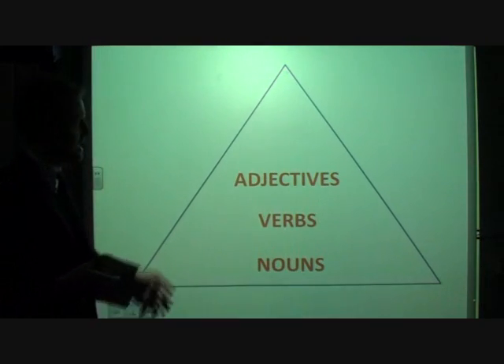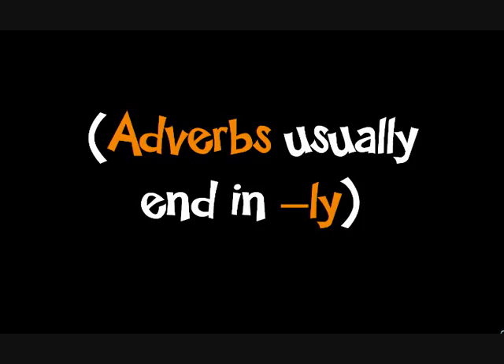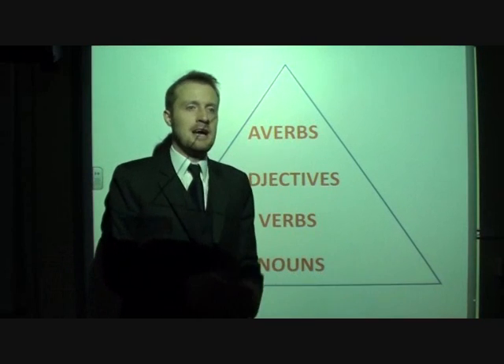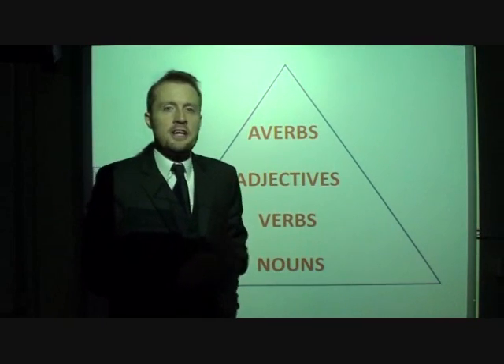And then later down the line we learn our adverbs — the things that describe verbs. So, how are you doing the thing? 'I'm running slowly.' 'I'm smiling gladly.' 'I'm running joyfully.'